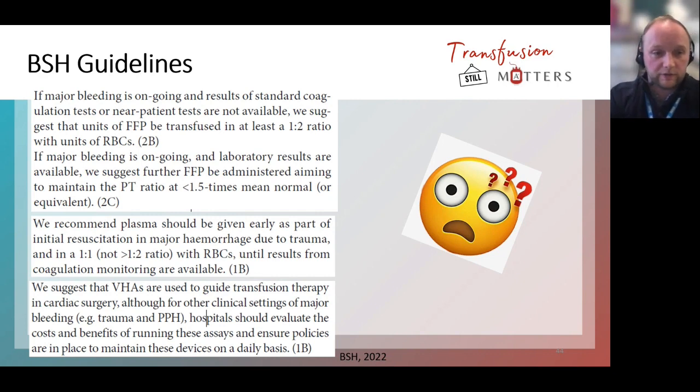There's lots of BSH guidance about what we do in major haemorrhage from a laboratory and clinical perspective. The 2022 revised BSH guidance on the management of major haemorrhage recommends that ROTEM or TEG can be used to guide transfusion therapy in cardiac surgery, although in other clinical settings such as trauma or obstetrics, it's up to individual hospitals to evaluate the cost and benefit of running a point of care haemostatic test. This is a bit ambiguous, and it would be really good if they could recommend it more clearly — I think it's just because the evidence isn't fully there yet.